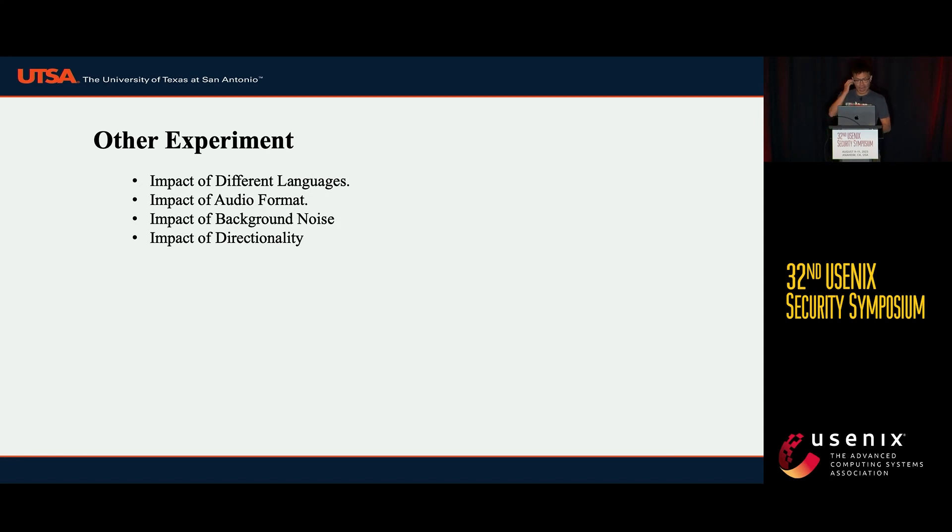We also evaluated other factors, including the impact of different languages such as Chinese, English, and Spanish; the impact of audio format such as WAV and MP3; the level of background noise; and the impact of directionality. Please refer to our paper for the detailed experimental procedure and results.